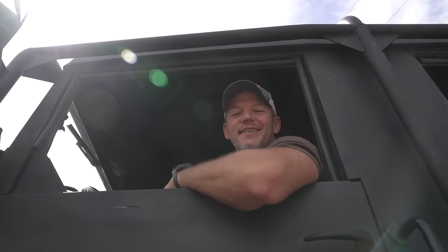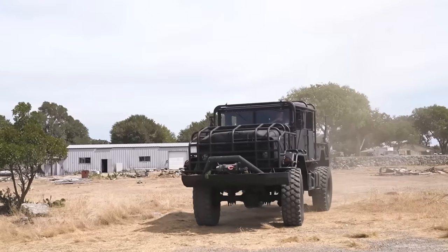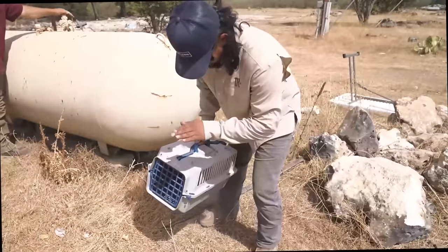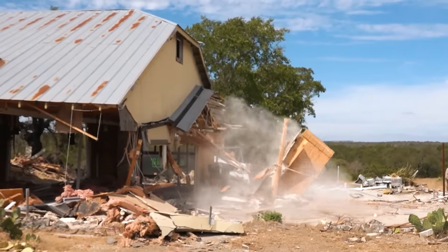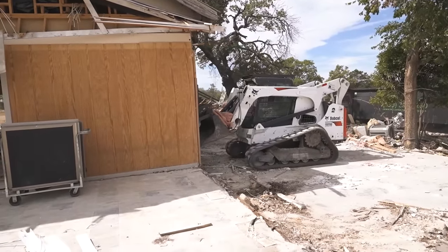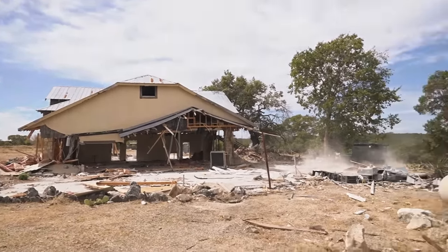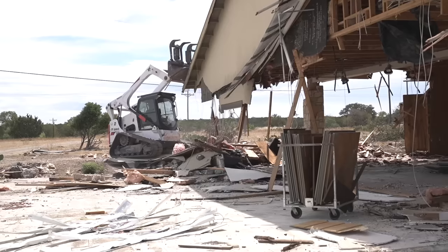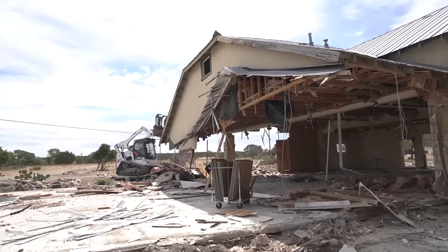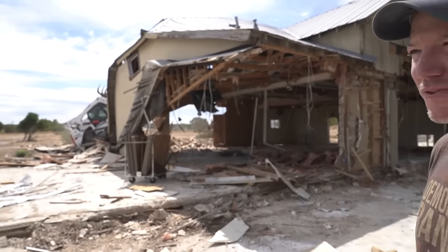Why do all the neighbors hate me? They just need to get to know me - I'm a really nice guy. You know what would be cool with this? A backhoe. But I got a nail in my backhoe tire so it's flat, we can't even use it. Maybe we actually need to use machines made to take down stuff. I hear creaking though - let's get back.